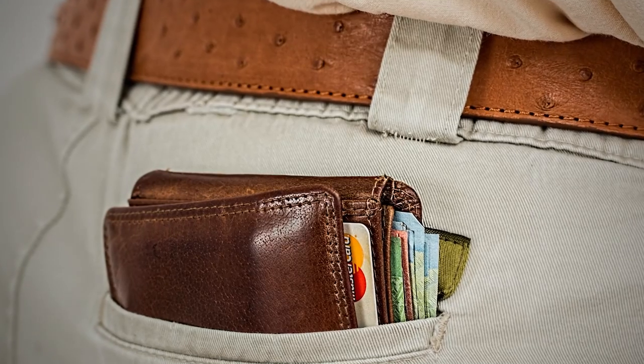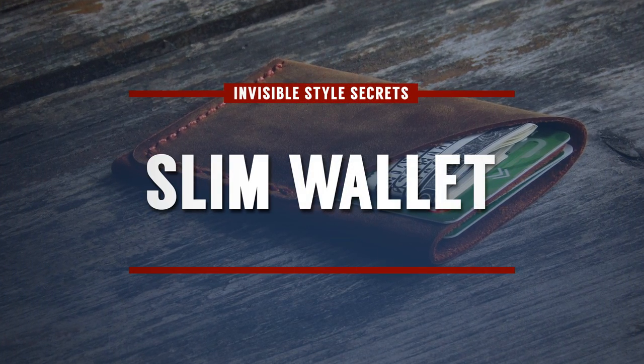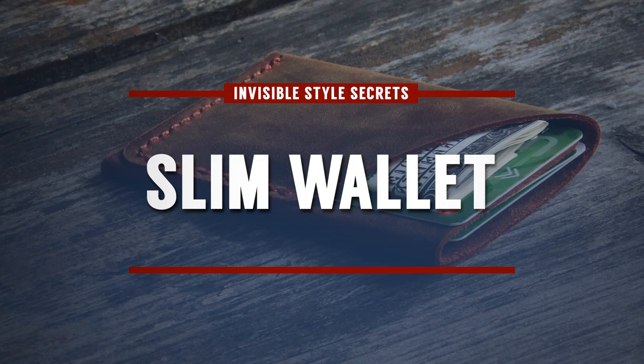This wallet, gentlemen, is completely empty. If it was full, it would be twice as thick. Can you imagine having to sit on this thing all day? It's going to give you back issues. You don't want a big bulge on the back of your buttocks. Look for a thin wallet. For a lot of us, two to three credit cards, one ID, maybe a few bills — that's all you need.